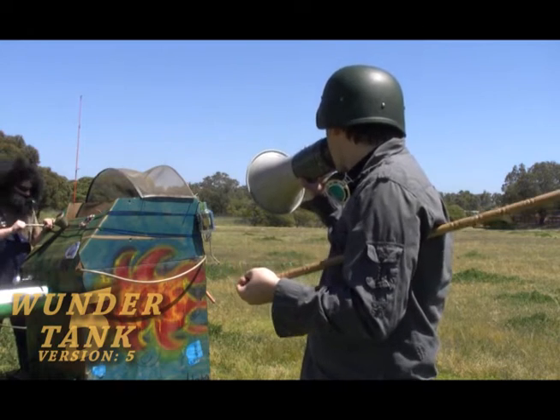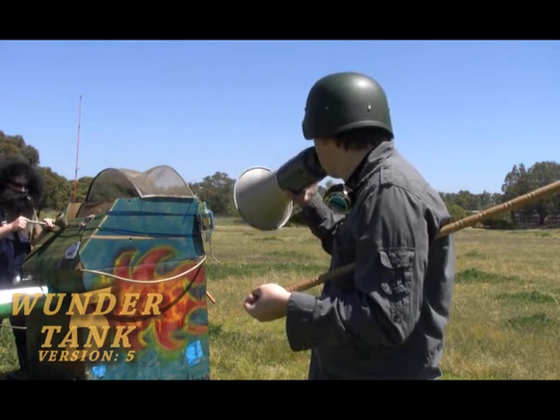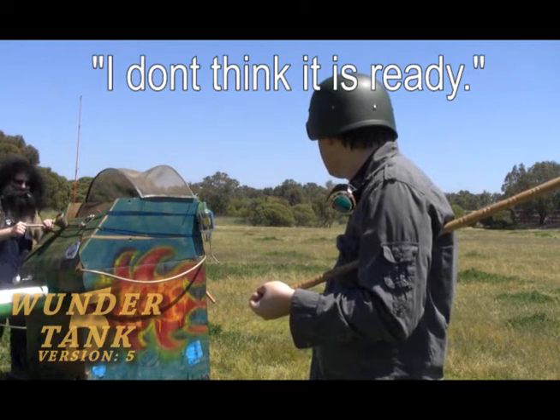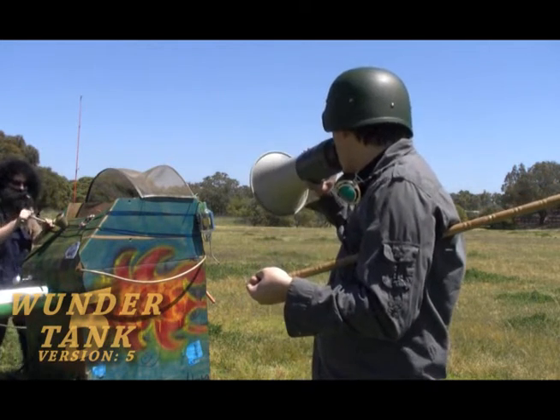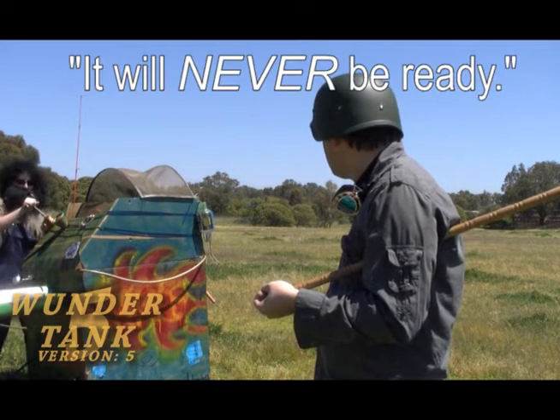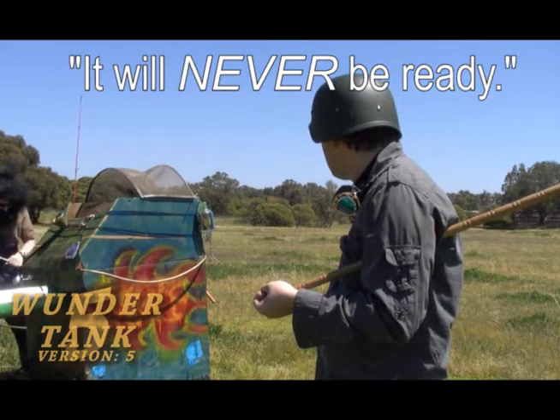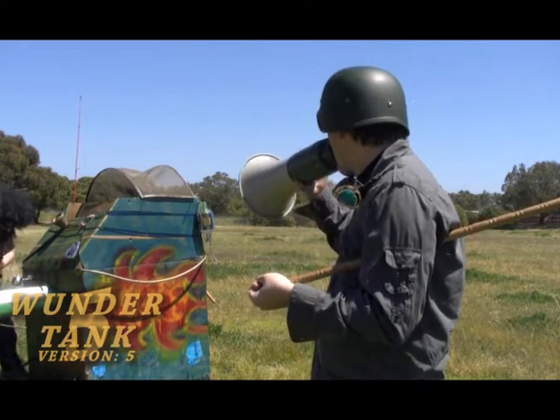Frank, how is the illustrious Thunder Tank version 5? How long will it take before it is ready? Thank you, Frank.